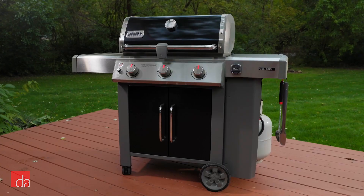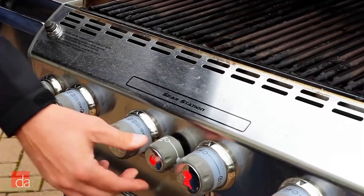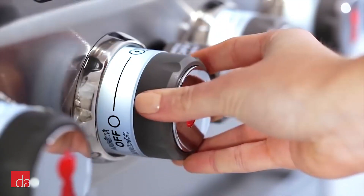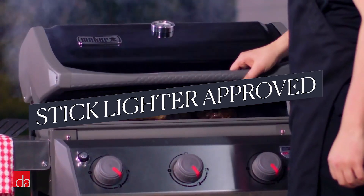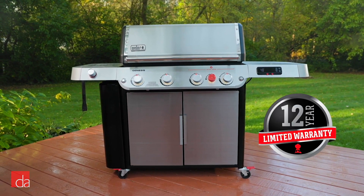You can leave your Weber grill out in the elements for a decade and it won't rust — kind of like a great car, actually. As for the igniter, it eventually will break on every grill, even ones that cost seven times what Weber's do. The great thing about Weber's is they're simple. It's easy to light a Weber with a stick lighter if you don't want to bother repairing it, or get new parts to fix it under the company's super long, up to 12-year warranty.